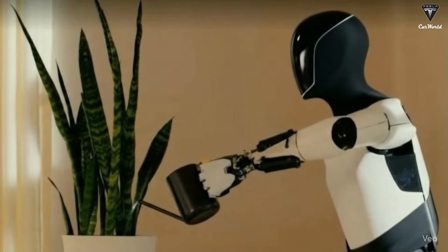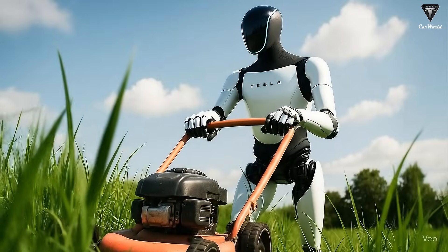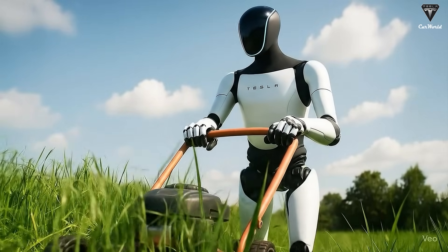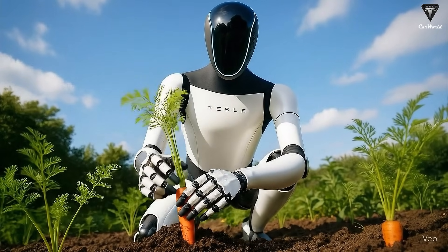That's why, in just a single day, Optimus might not just pick up one or two new tricks — it could learn up to a hundred. Whether it's wiping tables, collecting trash, vacuuming floors, or even handling complex industrial jobs like assembling components or operating machinery, its skill library keeps expanding at an incredible pace.